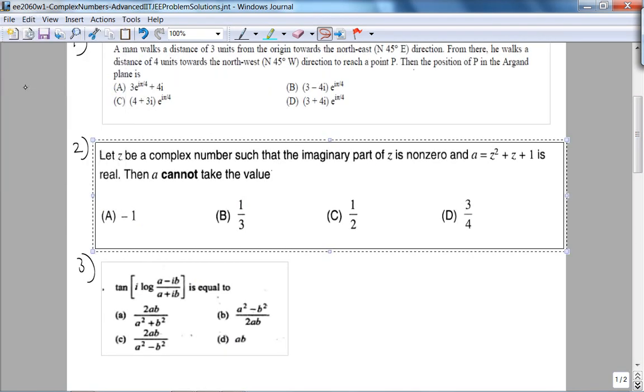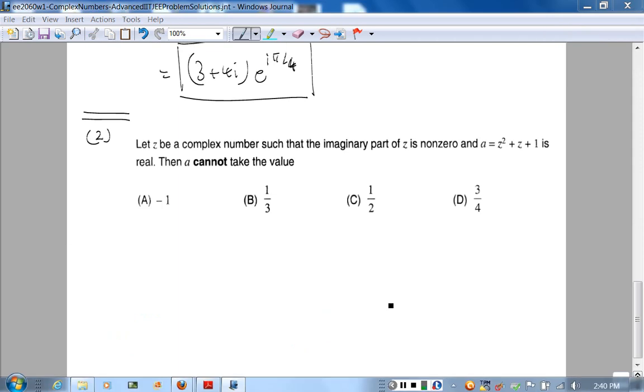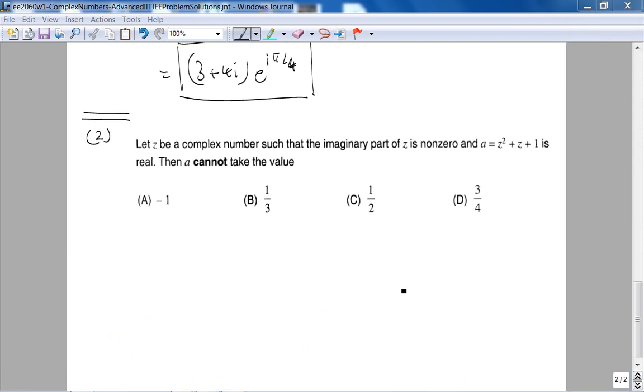Before we look at number two, let's take a break — we're at the seven-minute mark. Okay, let's get started again. During the break I copied and pasted the second problem. Problem 2: Let z be a complex number such that the imaginary part of z is non-zero, and a = z² + z + 1 is real. Then a cannot take which value?